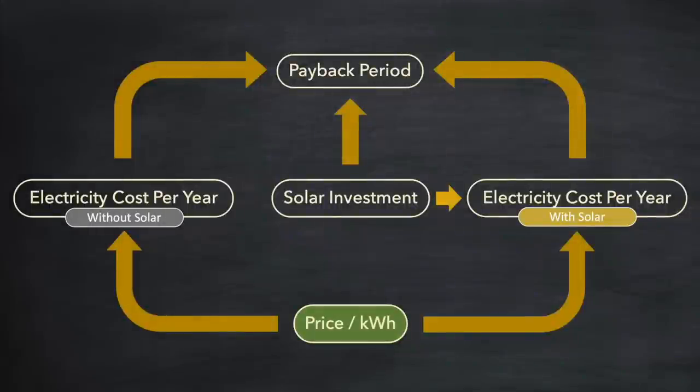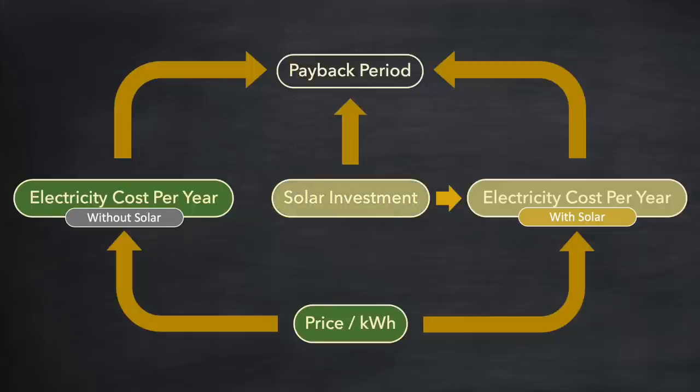Now you have a fairly good handle on the price per kilowatt hour over the next few years. Using these estimates you can immediately predict the cost of electricity over the next few years if you didn't make any investment into solar. But the cost of electricity without solar is also dependent on the size and shape of the investment itself, so let's get into the detail of what that investment will look like and what impact it will have on the cost of electricity per year.